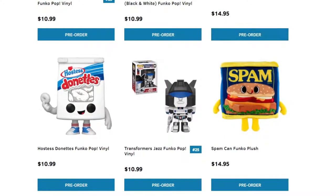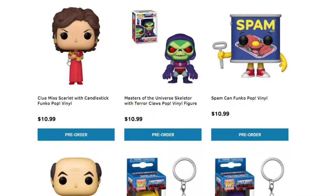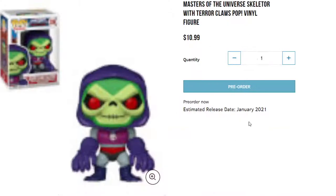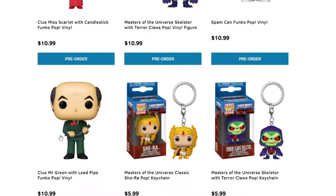Moving on, we have some more plushes. We have Hostess and Spam — why do they have Funko Spam? We have Clue Miss Scarlet from Candlestick — I had no idea who that was at first, but then I realized it's from the board game Clue! The Candlestick and then the Lead Pipe. We have Masters of the Universe with Skeletor, which will be coming here shortly. A lot of these — if you guys just click on the image it'll tell you if it's January or December.